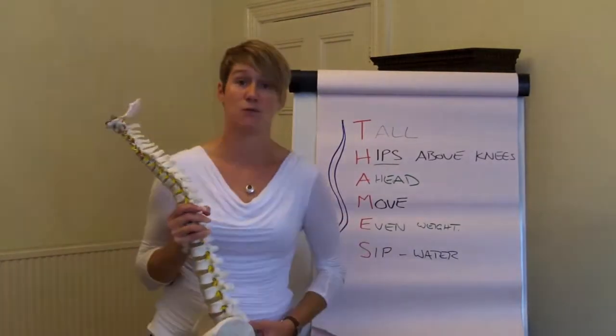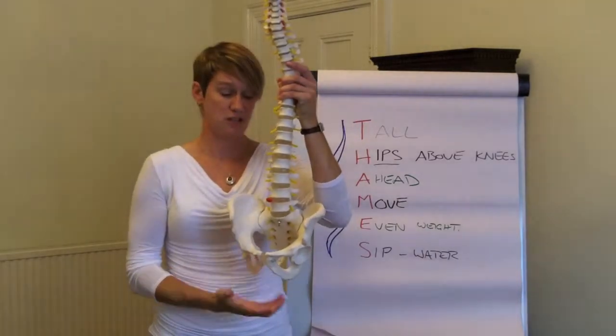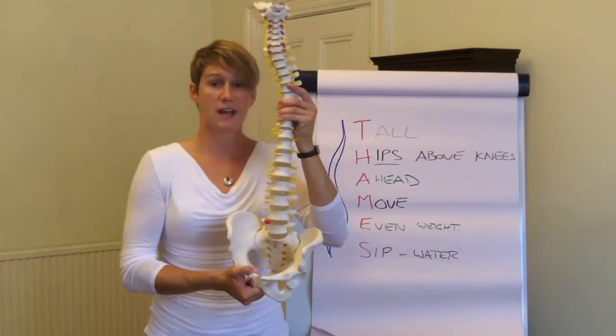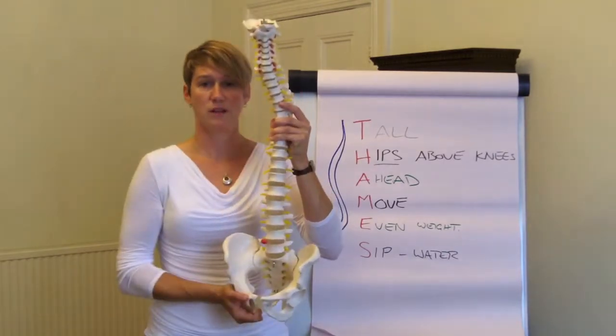E — even weight distribution, both when you're sitting and when you're standing. If your weight distribution is even, for example sitting through the sitting bones, then you know you're not having any twist in the pelvis. So just check: do you feel balance between your feet, do you feel balance between the sitting bones? You know that the alignment will then lead on from there.